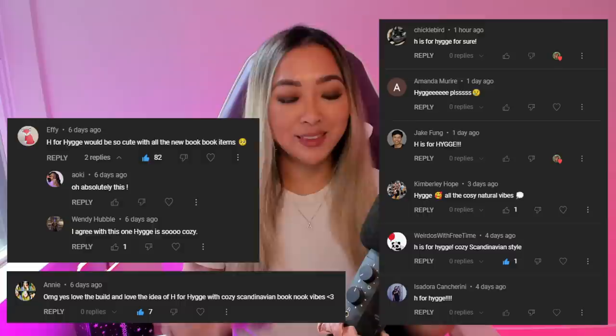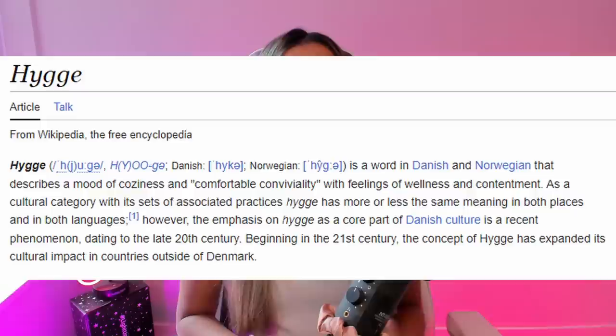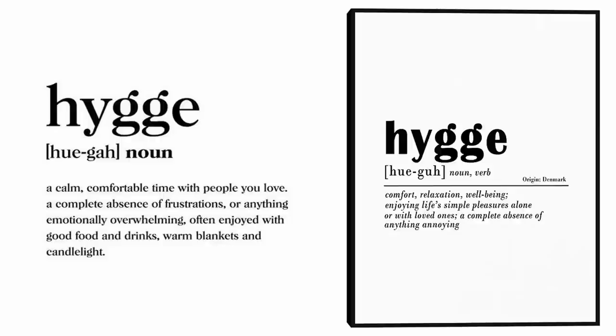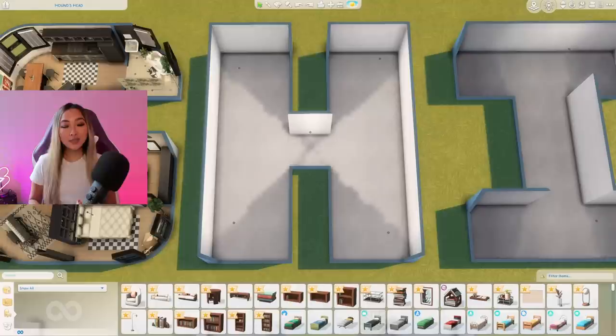There was one comment in particular that really stood out because it was able to incorporate the Book Nook kit that was just released — and that's H for Hygge. I have never heard of the term before. I went to Google and discovered it's a Danish and Norwegian term meaning a feeling of coziness, contentment, and well-being found through cherishing the little things — simple soothing things like a cozy environment or the feeling of friendship.